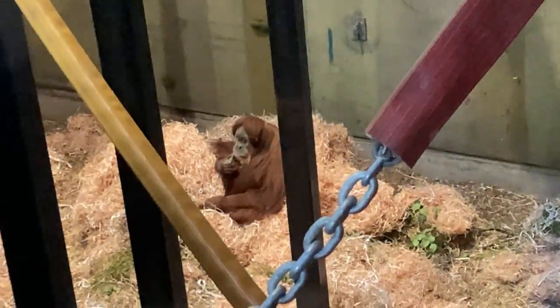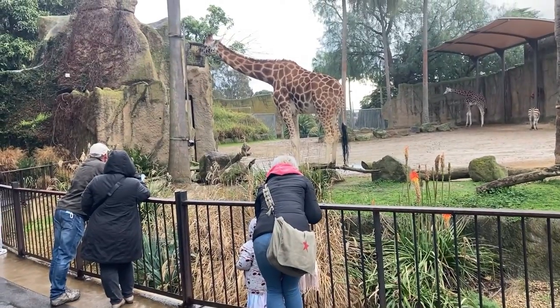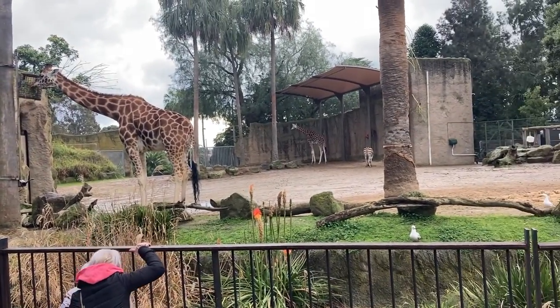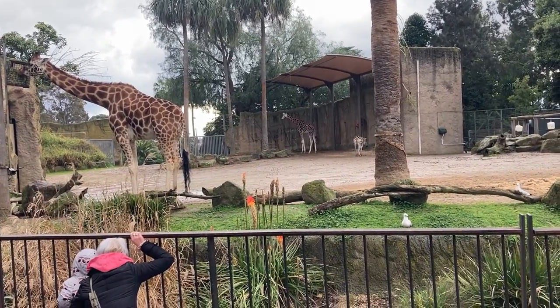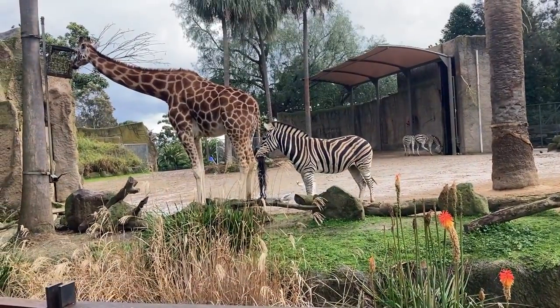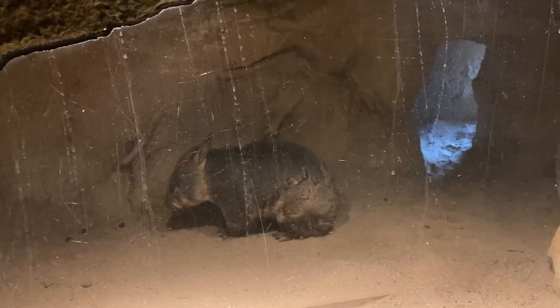Orangutans are hanging around inside out of the rain. Over here we have giraffes, and up there zebras. I can't zoom at the moment because I'm busy eating. There we go — one of the zebras has just walked over.